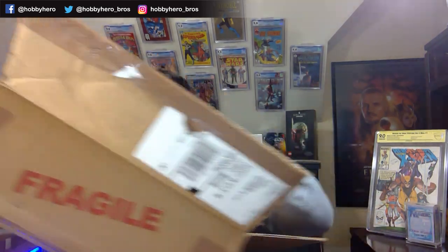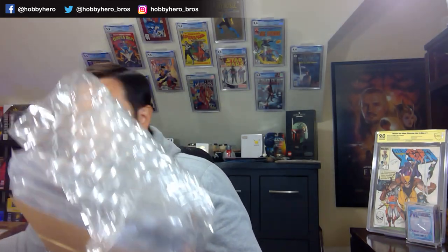I do know all the grades on these books already. I wanted to look at the grader's notes so I could tell you guys what CGC is still seeing on these books — why they got the grades they had, whether there was still opportunity left on the books to get cleaned up, or if I got everything out. Full transparency on this channel: we're not magicians, I'm not a wizard. We're all humans and we make mistakes.